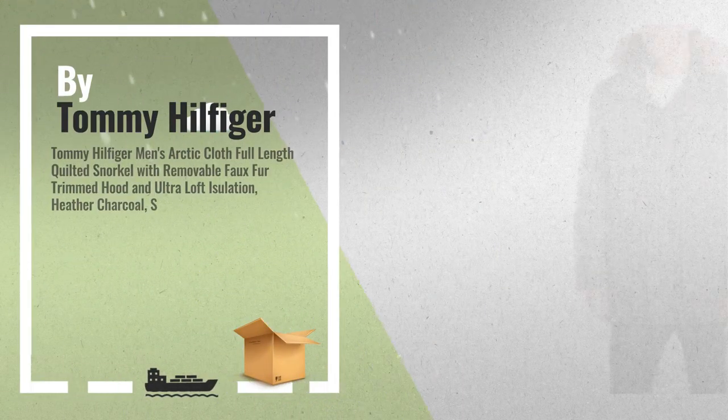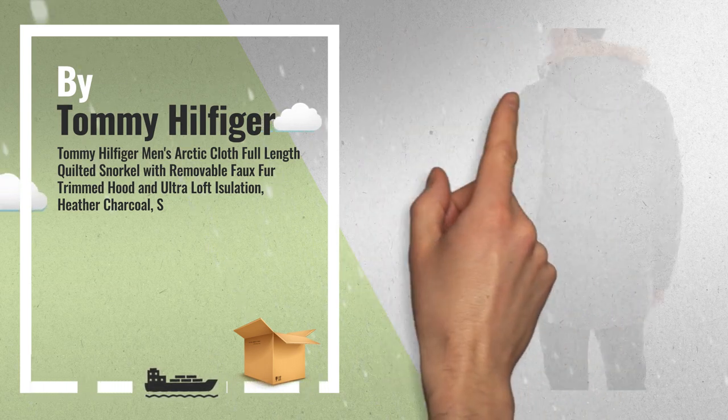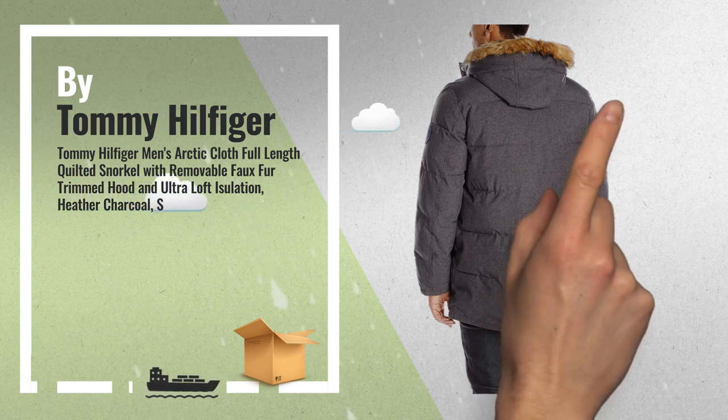Number 1: Arctic Cloth Performance Quilted Full Length Snorkel Jacket with Removable Faux Fur Trim on Hood, 2 Lower Weld Pockets, 2 Upper Slanted Weld Hand Warmer Pockets, and 1 Interior Zipper Pocket for Added Storage, by Tommy Hilfiger.